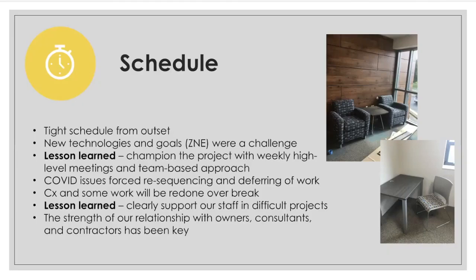The second challenge we faced had to do with COVID. COVID impacted supply chain issues related to certain items, causing the need to re-sequence some work and defer other items until the semester break. COVID also impacted worker productivity due to re-sequencing of work, social distancing and PPE requirements, as well as the loss of some workers. When we had to replace those workers with new workers, they had to go through a learning curve to get up to speed on the project.